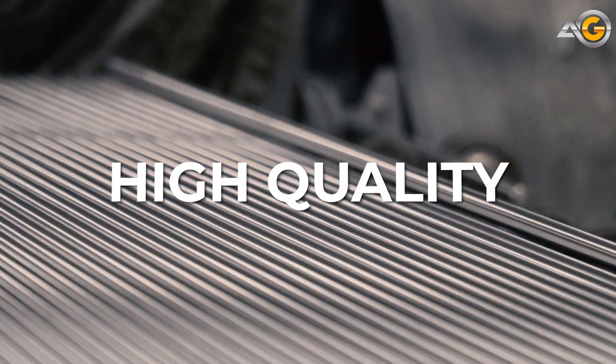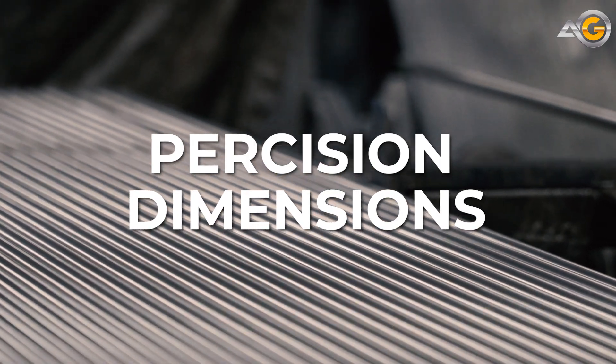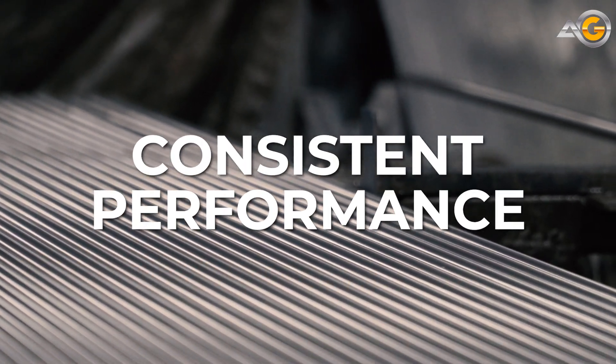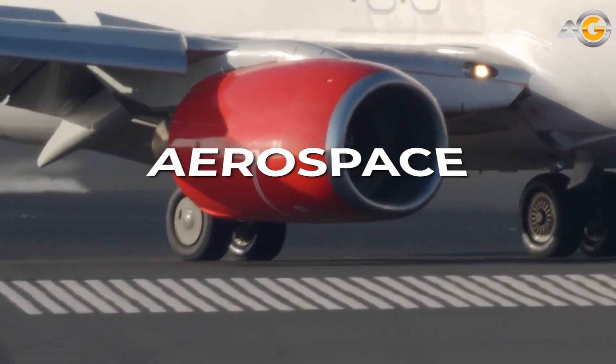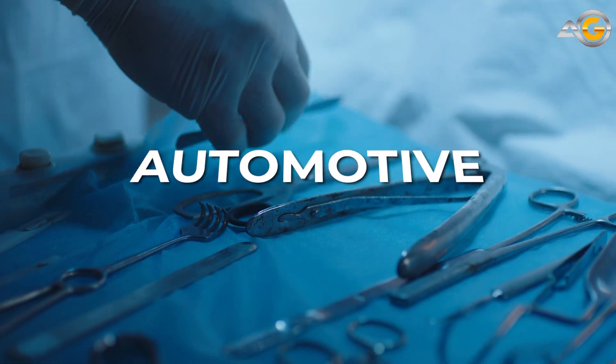These bars are known for their high-quality finish, precision dimensions, and consistent performance. They're a popular choice in a wide range of industries, including aerospace, medical equipment, and automotive manufacturing.